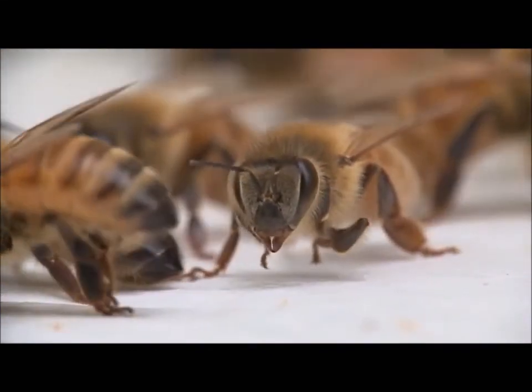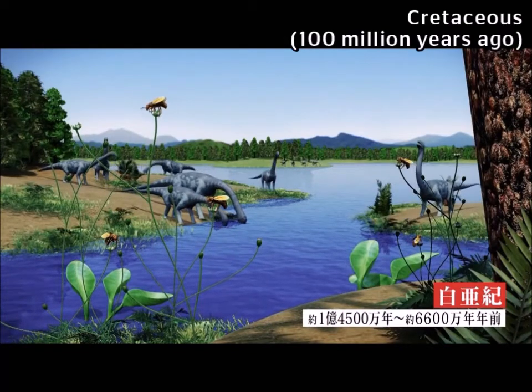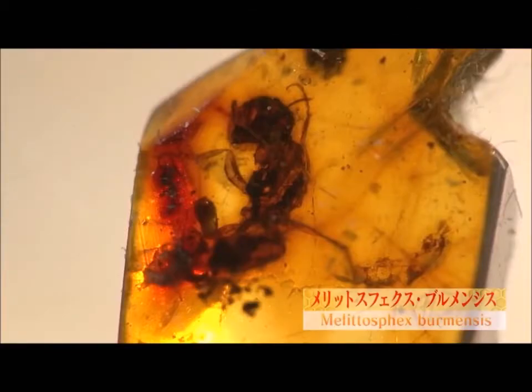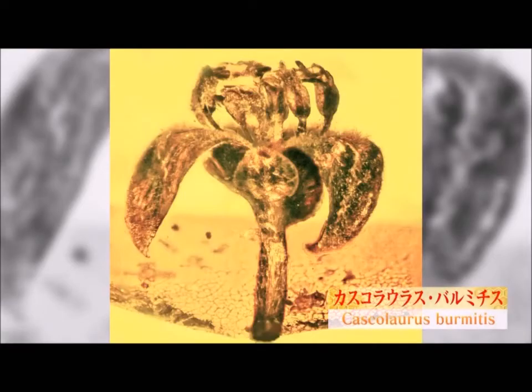About 100 million years ago, when flowers spread on the earth, bees using pollen as a food source appeared. Then the flowers made nectar to attract bees to get pollinated, and the nectar became the bee's food.